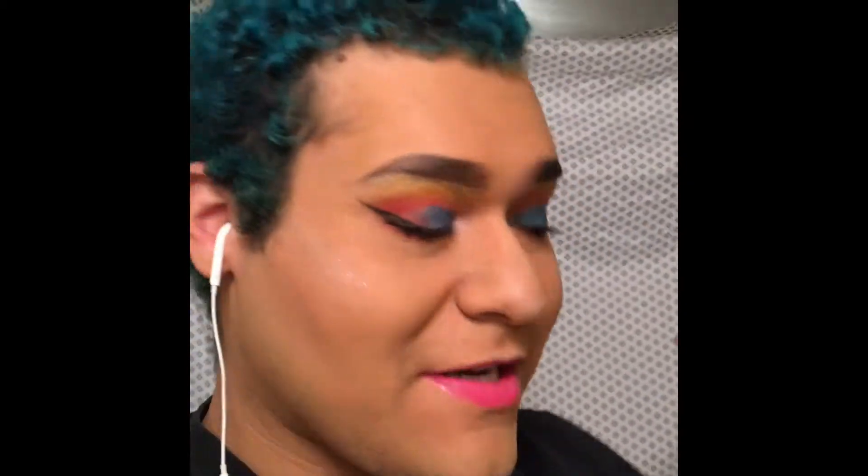Hi everybody, so as you can tell I'm at a different location. I'm actually up north visiting my boyfriend, literally 123 miles away from home. It's crazy and I know my makeup is horrible. I didn't bring all my stuff — I just brought what I thought were the essentials, and of course I forgot some stuff. I forgot lashes and primer.